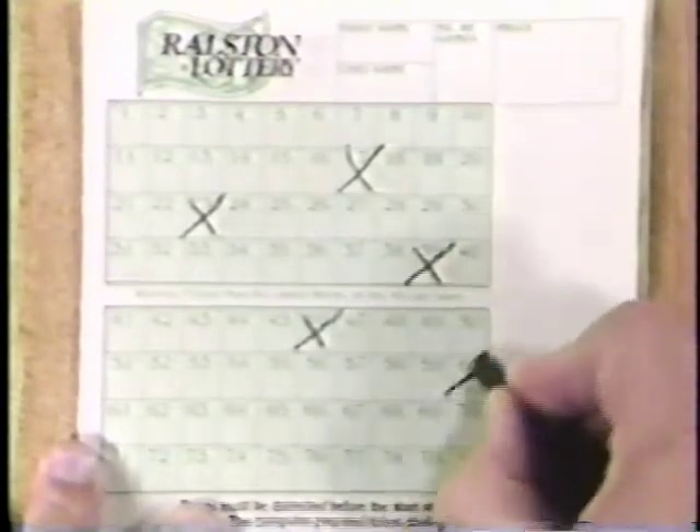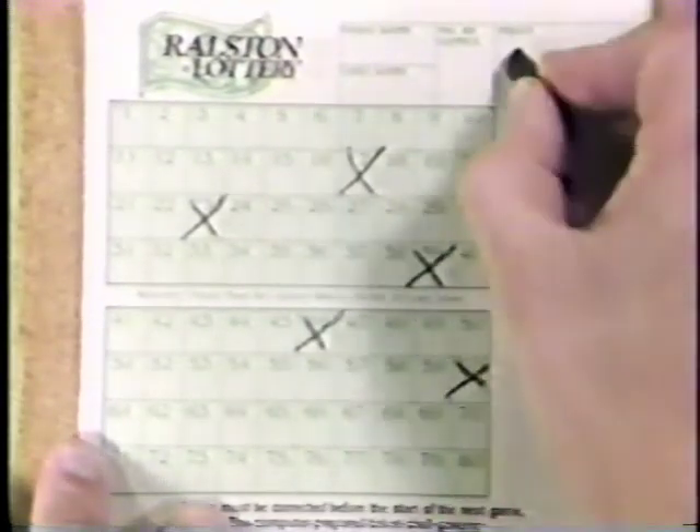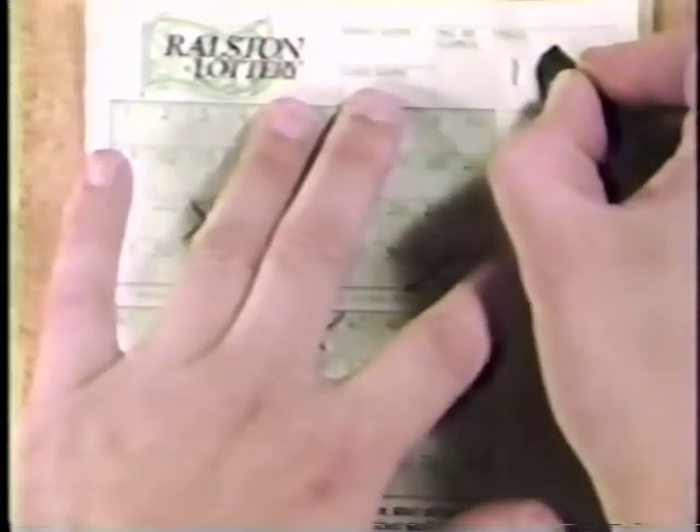In the upper right-hand corner, write down the amount of money you want to wager — a minimum of $1, a maximum of $100.